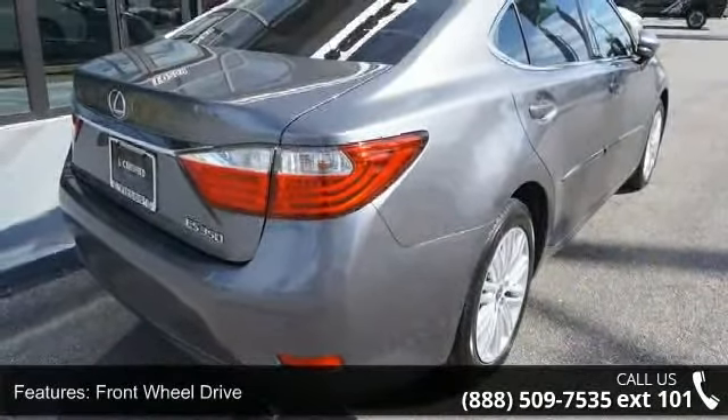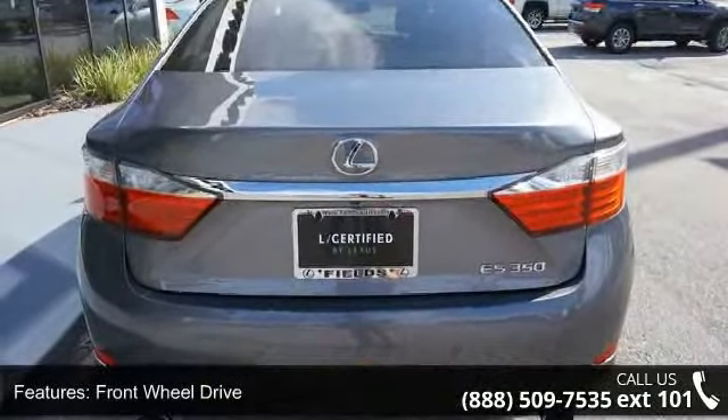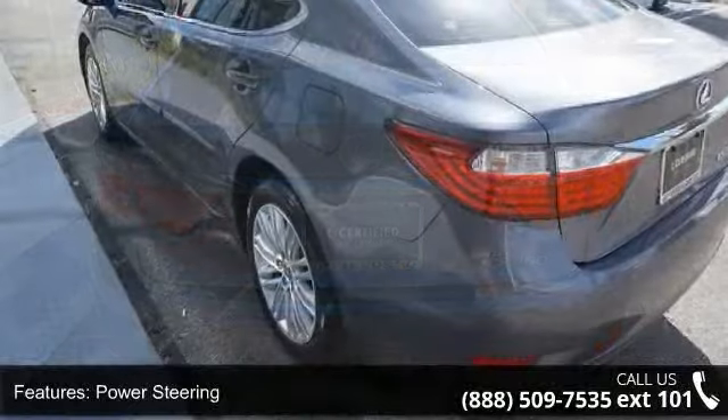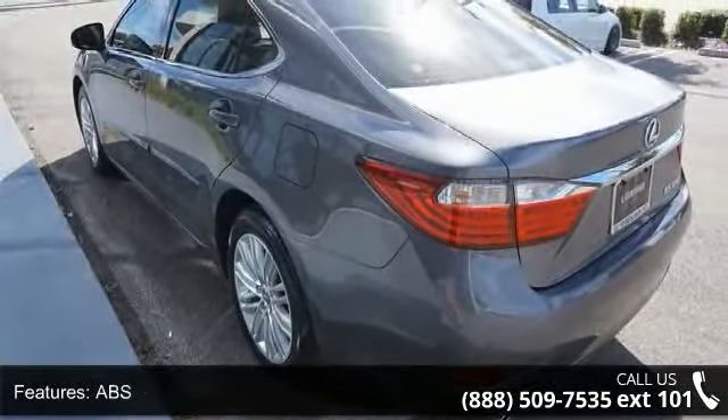Enjoy these notable features: front-wheel drive, power steering, ABS, four-wheel disc brakes, brake assist, aluminum wheels, rear defrost, daytime running lights, automatic headlights and fog lamps.